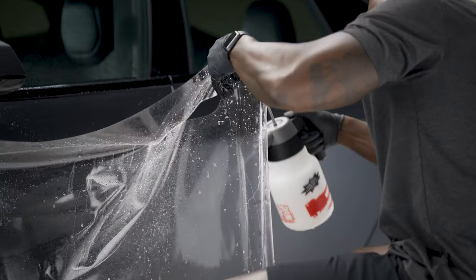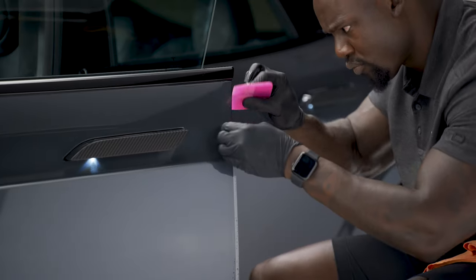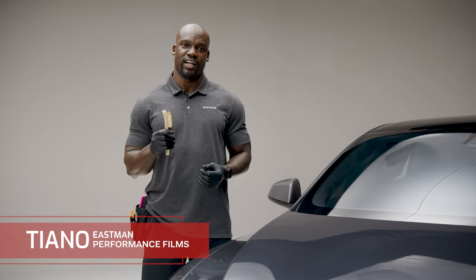Not only does it help keep your car looking new, PPF helps protect your paint from rock chips, salt, and other road debris. It also helps minimize stains from bugs and bird droppings, and our PPF helps protect against surface scratches.